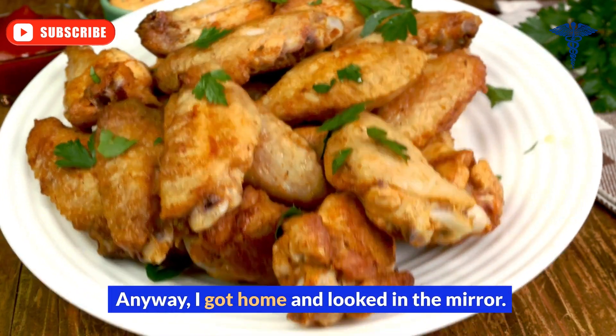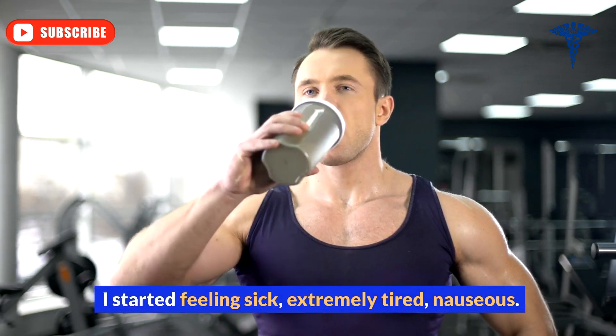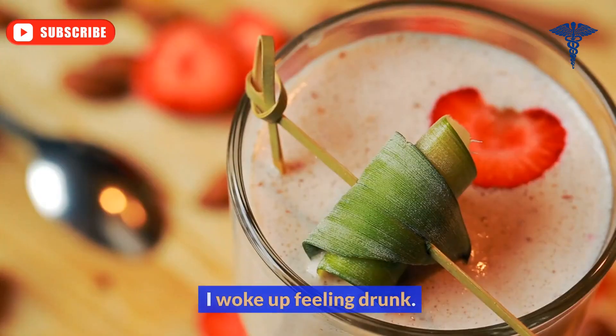I got home and looked in the mirror. My eyes were completely bloodshot. I started feeling sick, extremely tired, nauseous. I went to bed and slept for three hours. I woke up feeling drunk.